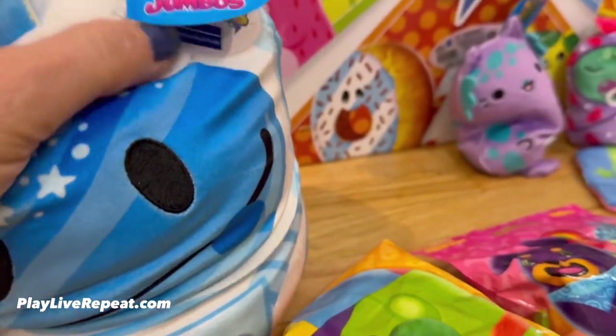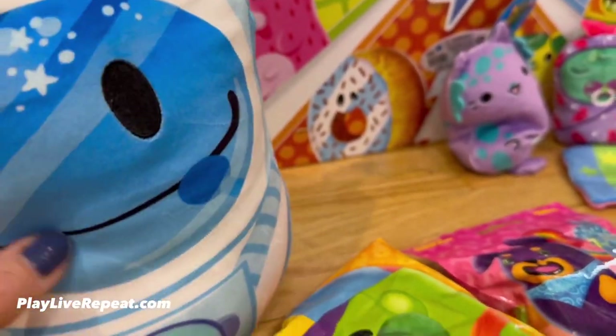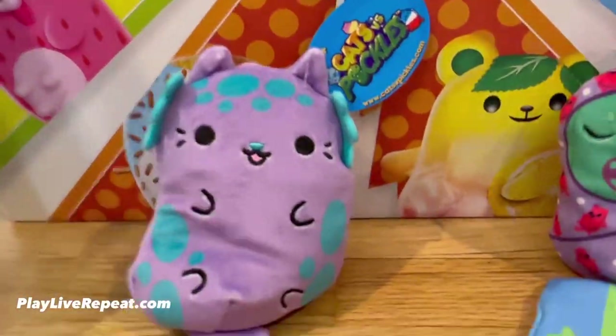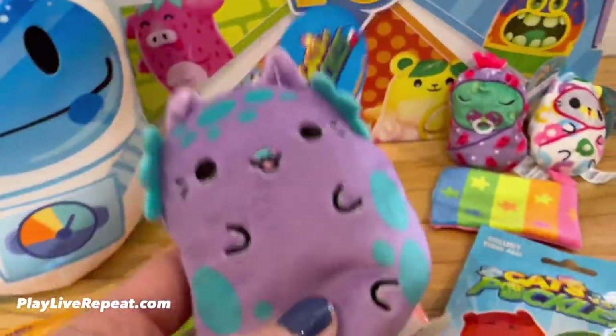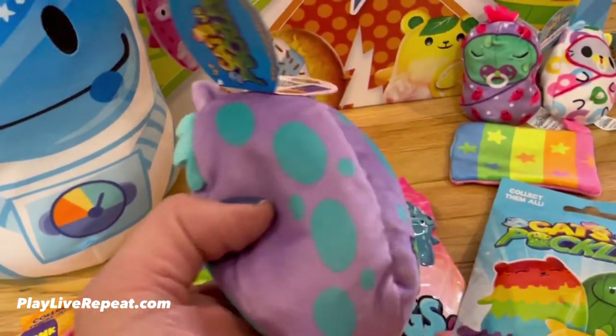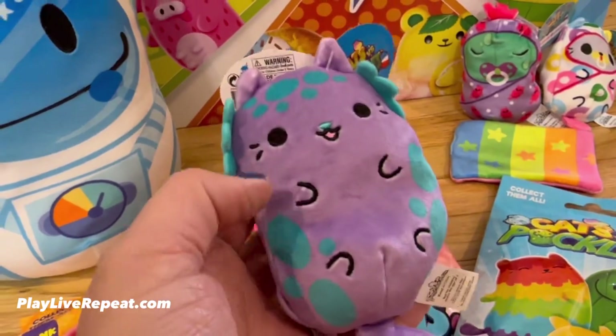We have the new Cats vs. Pickles Jumbos. This is Deep Space Pickle — he's a giant jumbo pickle, it's so super cute. Here is Axel. Axel is from the new Cats vs. Pickles Fuchsia Collection. It's supposed to kind of look like an axolotl. Super cute.